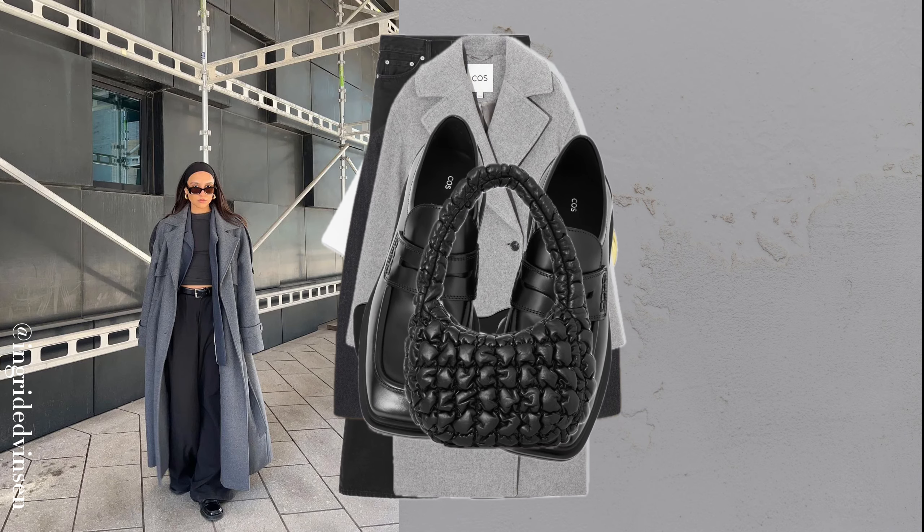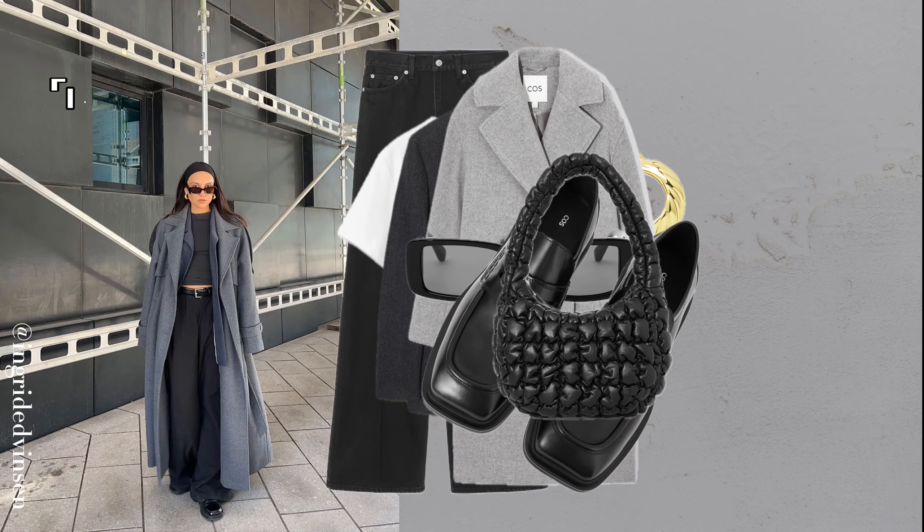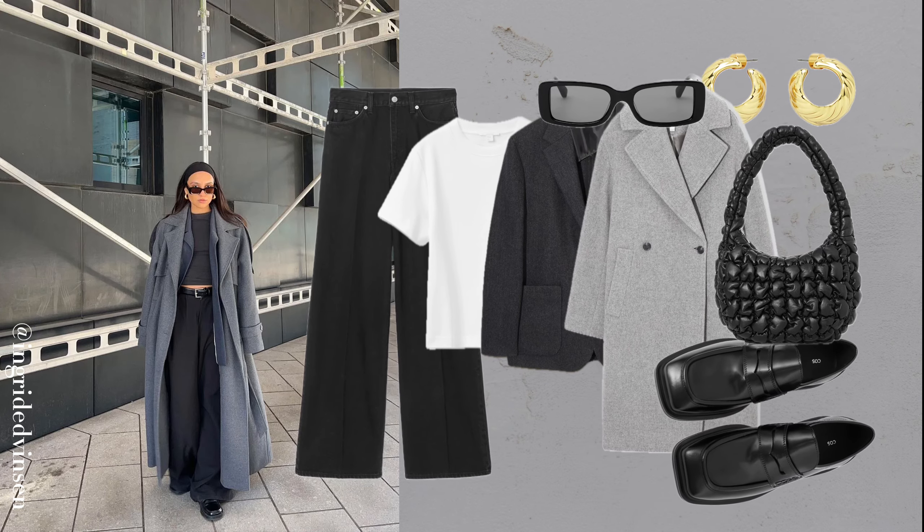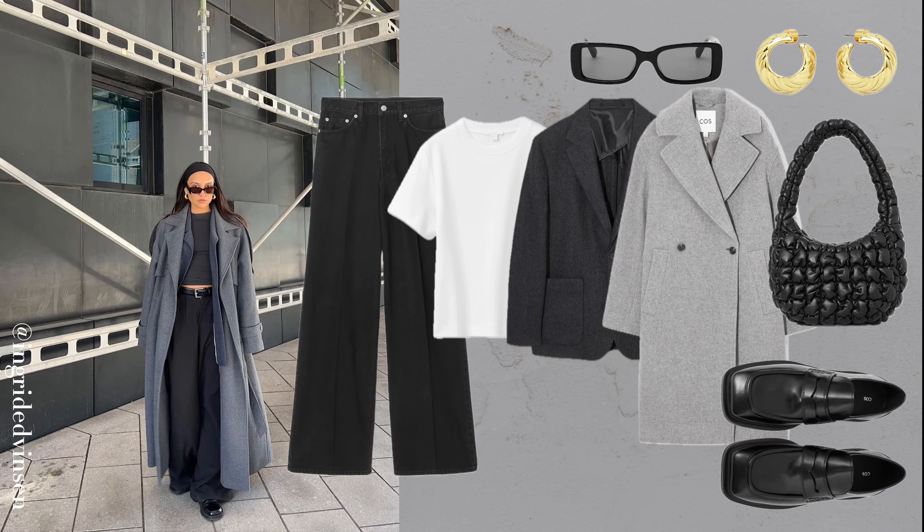Combine wide-leg black jeans, a white top, a structured blazer, and a gray coat for a layered, sophisticated look. It's stylish yet practical, ideal for those unpredictable days when you need to look pulled together.